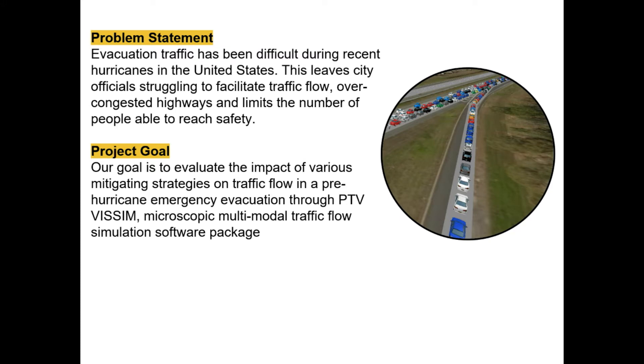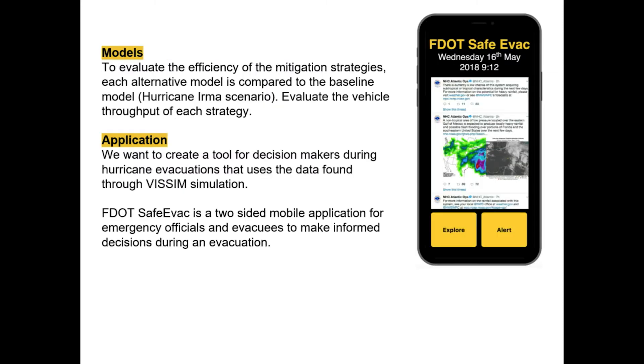Our goal was to evaluate the impact of various mitigation strategies on traffic flow in a pre-hurricane emergency evacuation using a software called PTV VISIM. We used this software to create, first of all, a baseline model of a basic hurricane evacuation.